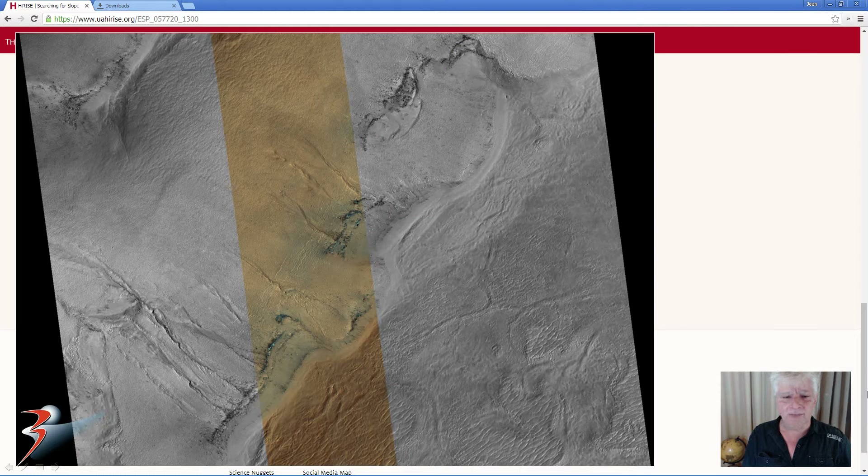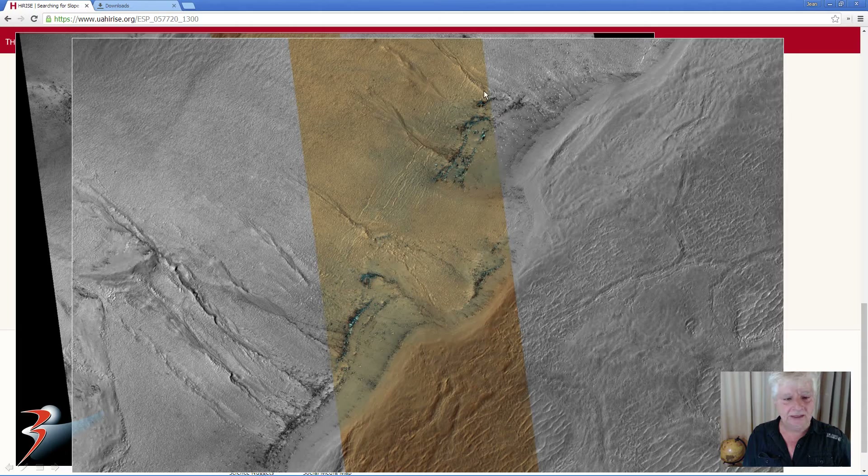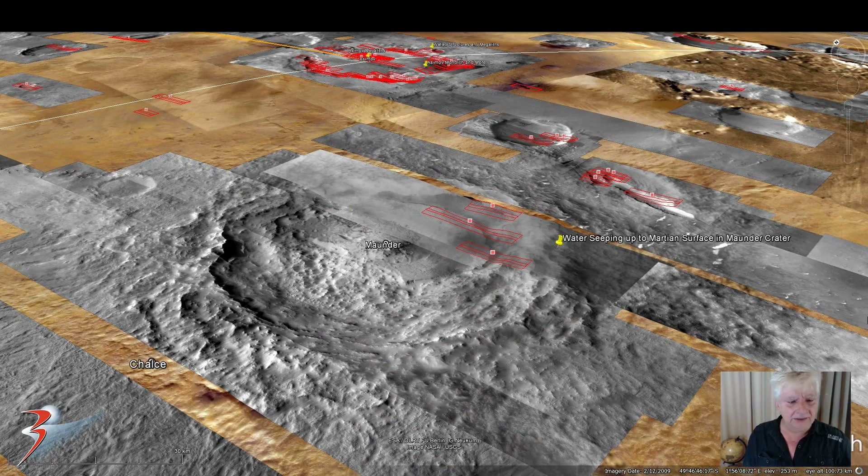This is a crop from the low-res JPEG. We're looking at this colour strip running through the middle, and specifically in this area here. Located 49 degrees 46 minutes south, 1 degree 56 minutes east — very close to Asimov Crater or the Circular Depression. We'll have a look at the area towards the end of the video. The area we're analysing is located here in this darker area.